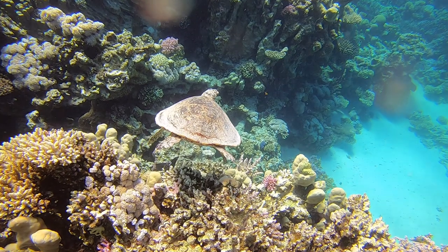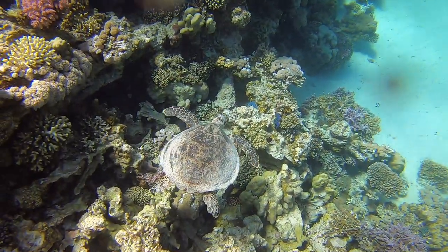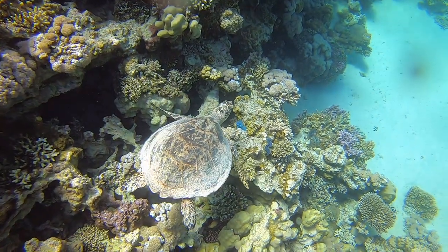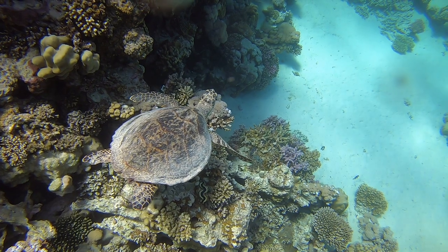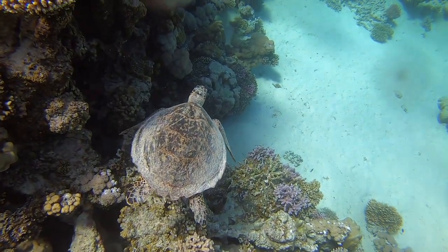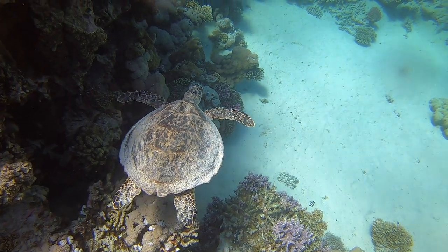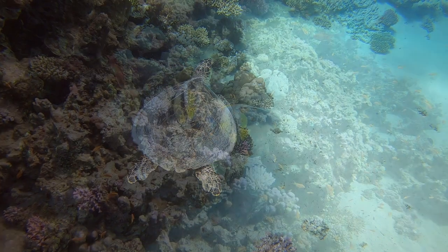It's called a green turtle not because of the colour of its shell — the shell on this one is a little bit dirty actually, not showing it off to its best. It's called a green turtle because it's got a layer of green fat below that shell. Presumably it's green because it spends most of its time eating clams. That's why it's called the green turtle.